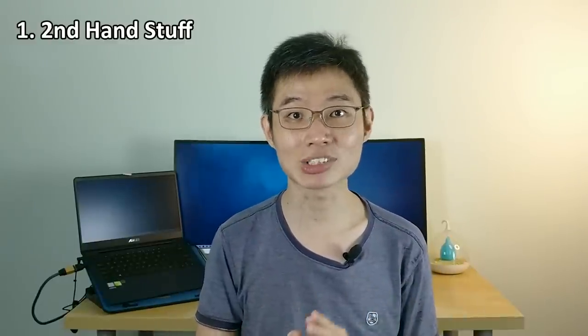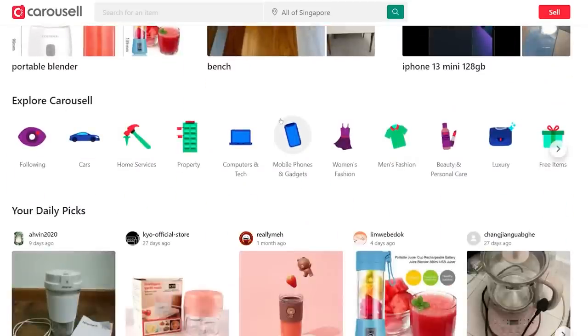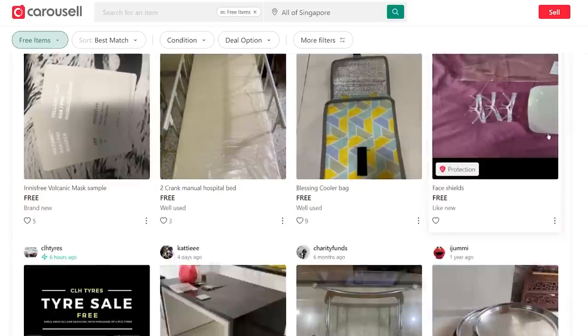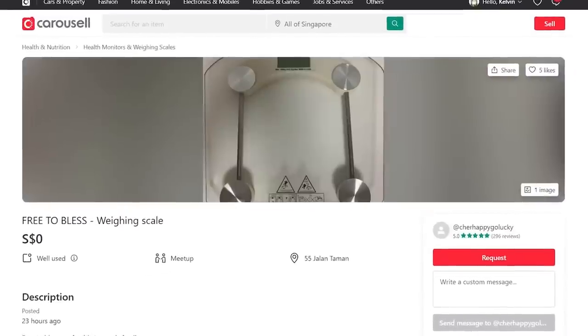First, free second-hand stuff. There are actually a lot of second-hand items you can get for free, and amazingly some of them are still in very good condition. The most popular platform is Carousell. In both the website and the app, under Explore Carousell, scroll right until you see free items. There are a lot of things here — like free lipstick or a free black cap — but if you look hard enough, you'll find good stuff like free clothes, a free weighing scale, and some free cups. Here's a pro tip.